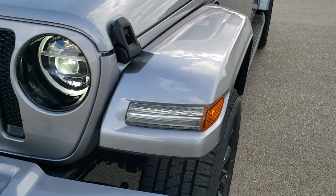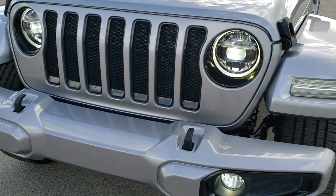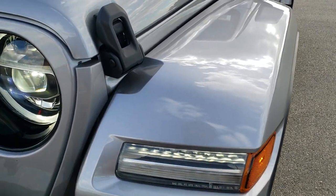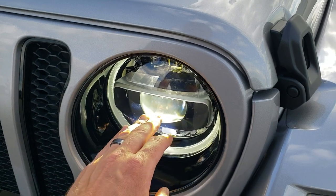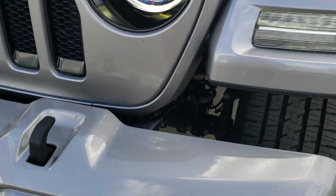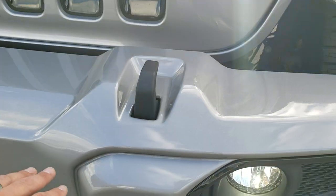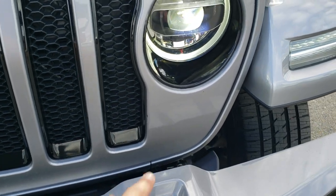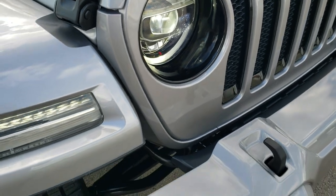The High Altitude package is a $9,000 package, but you get a lot with it, which includes the LED lighting group. Note that you get the lights in the fenders, the halo lights, the LED headlamps themselves, and the LED fog lamps. You get the painted front bumper and the gloss black inserts around those fog lights, headlights, and grill.